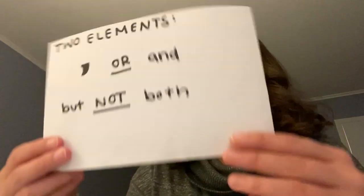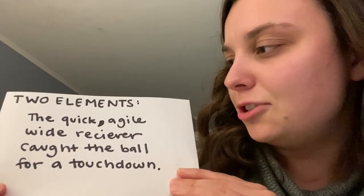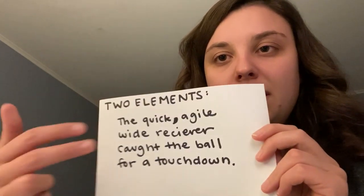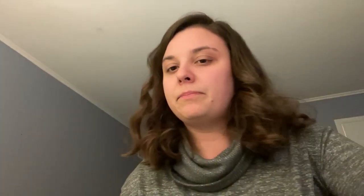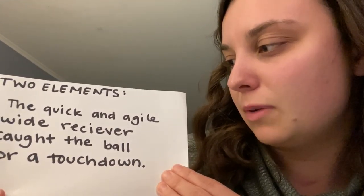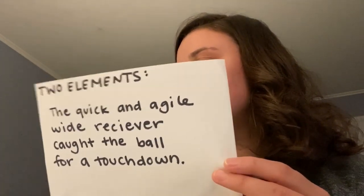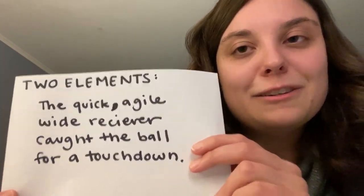The rule is a little different if you've got a list of only two elements — a lot of times they're adjectives. You need a comma in between two items on a list, but you can also use 'and'; you don't need both. For example: 'The quick, agile wide receiver caught the ball for a touchdown.' We've got two adjectives with a comma in between. You can also write it as 'The quick and agile wide receiver caught the ball for a touchdown' — that's correct too. So if you've got a list of two, you can do a comma or you can do an 'and,' but you don't need both.